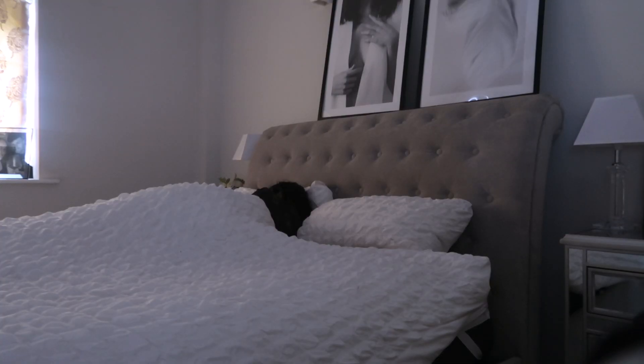Hey everyone, welcome back to another video! Today I really wanted to share my 6am morning routine for a productive and healthy morning. I don't do this every day — I normally get up at 7, but twice a week I try to get up at 6 because I feel so much better for it and I get so much done.